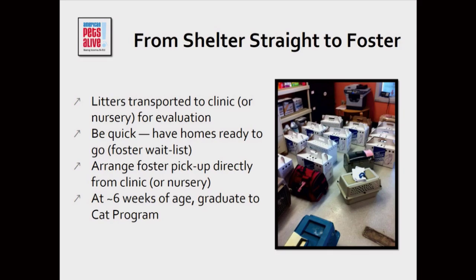One avenue to foster is sending kittens straight from the shelter into foster. If we didn't have our nursery, we would be taking litters from Austin Animal Center or other sending shelters to the clinic at the Cesar Chavez location, where they'd be evaluated. Then I would be furiously typing, calling, and texting to figure out where these kittens would go, and fosters would come get them straight from the clinic. They would keep them until they aged out of our program and moved into the cat program for the rest of their lives.